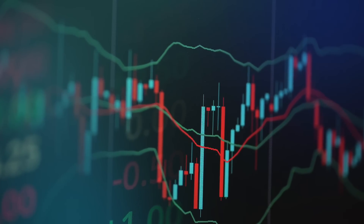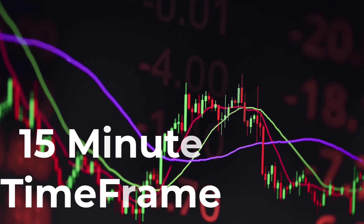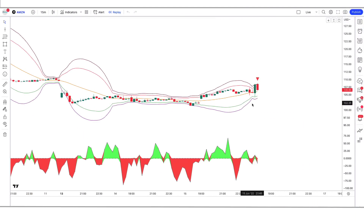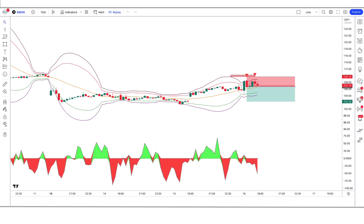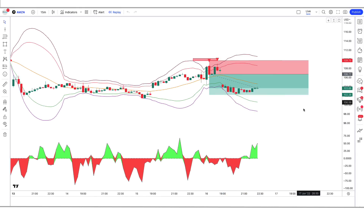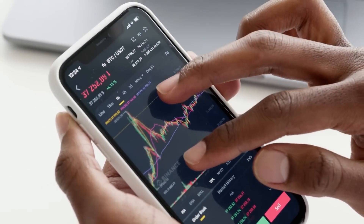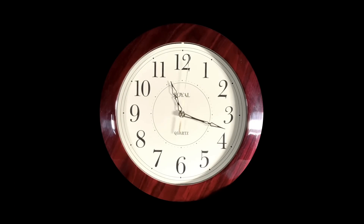Hey guys! Welcome back to my YouTube channel. Today you are going to backtest the strategy on the 15 minute time frame. In this video I will share with you my top 2 buy and sell TradingView indicators for 2023 and beyond. Whether you're an experienced trader or just starting your journey, these tools will give you an edge in predicting market trends and making smart decisions, so stick around till the end.